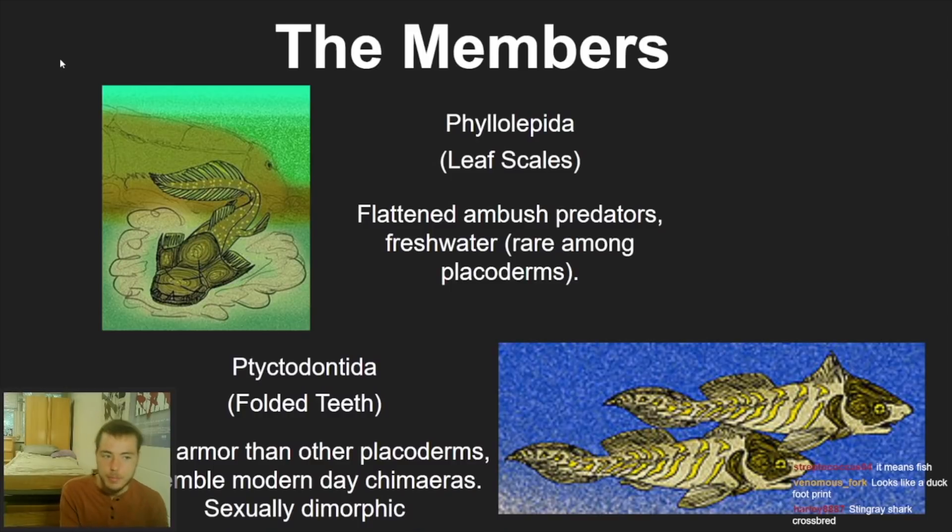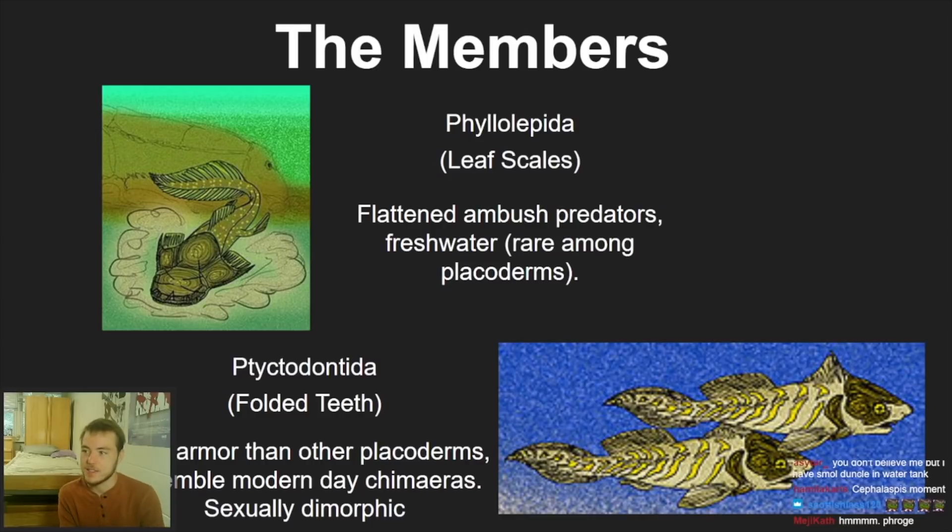We've got the Phyllolepida, which looks absolutely insane — like something out of Japanese mythology. Drawings are recreations that artists make from fossils, so not perfectly accurate, but still super cool. They're also flattened but are ambush predators, which is uncommon. They're freshwater, which among placoderms is rare — most placoderms were at least brackish, mostly saltwater — making this one of the freshwater orders in the class.